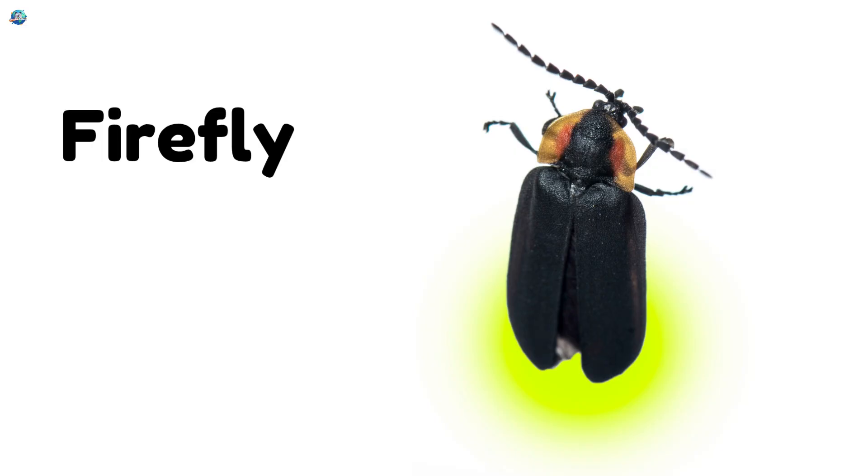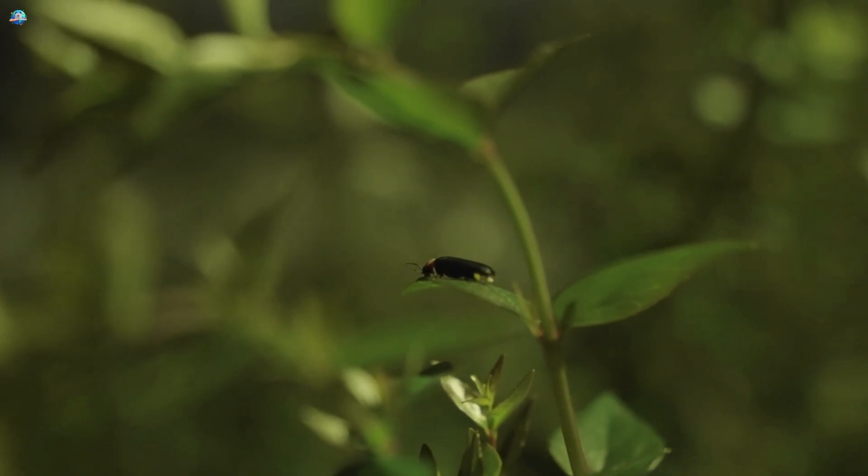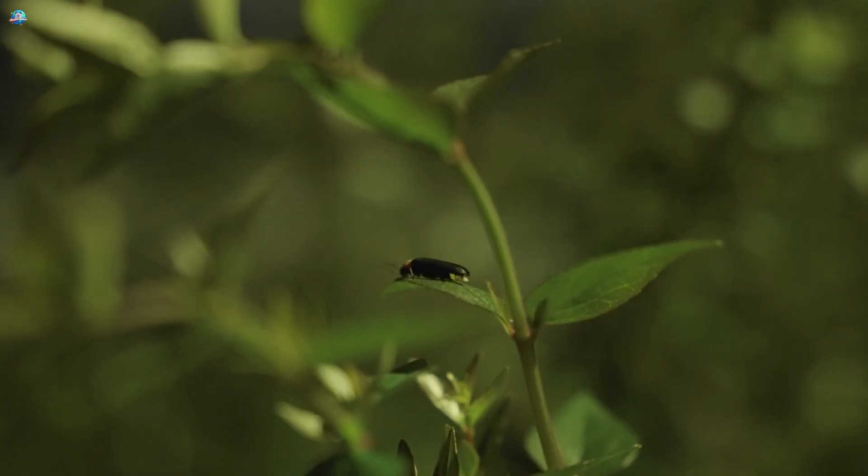Firefly! Fireflies glow at night, lighting up the dark like tiny stars on earth.